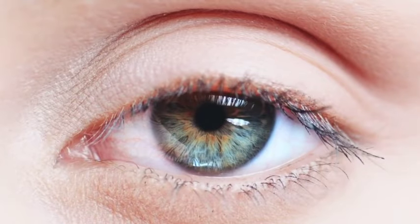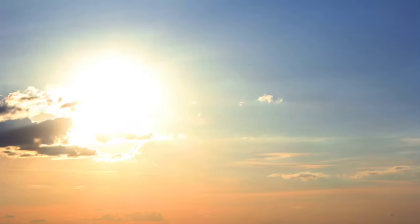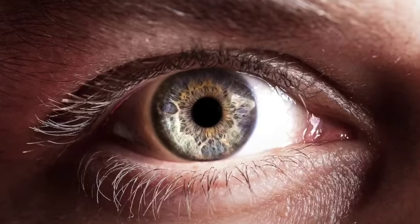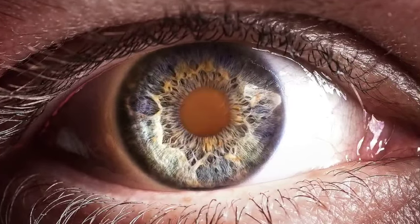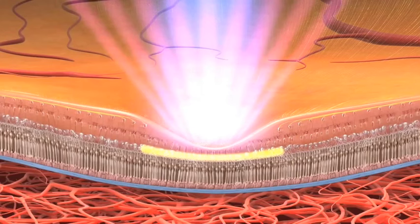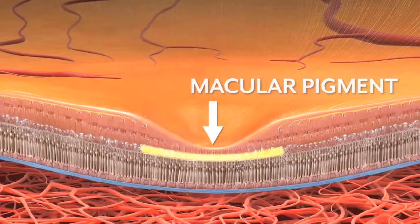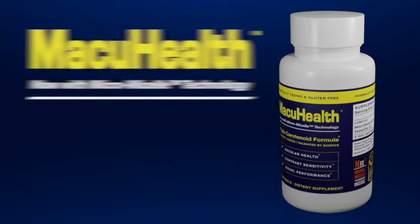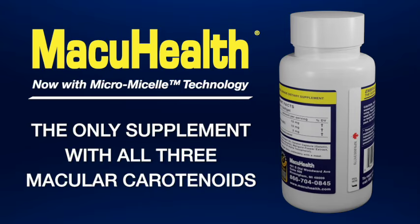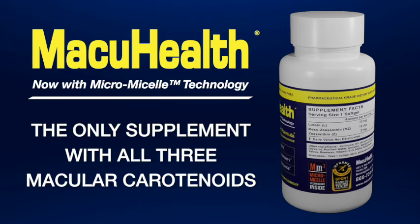Your eyes and your vision are under attack. Damaging blue light from the sun, your phone, your computer, your tablet, even light bulbs and car headlights is constantly bombarding you. The good news is our eyes actually already have a line of defense to counter the effects of blue light. This defense is made up of three pigments called carotenoids. MacuHealth with MicroMicelle is the only supplement with the exclusive patent on all three macular carotenoids and MicroMicelle technology.